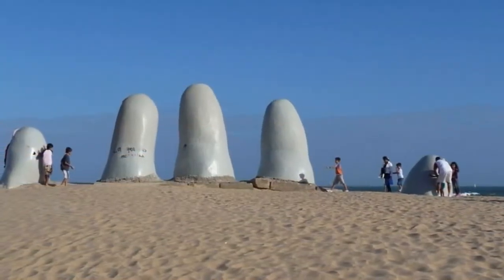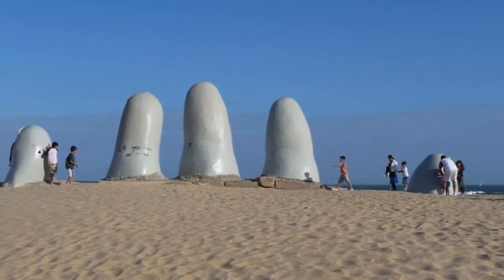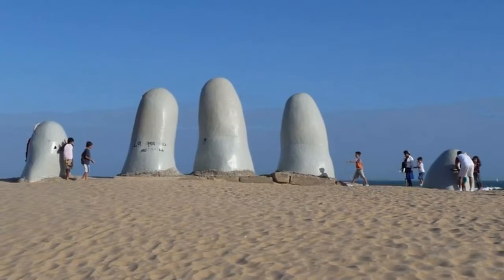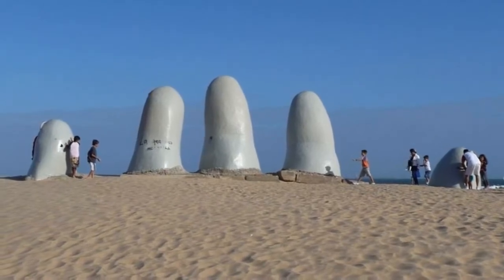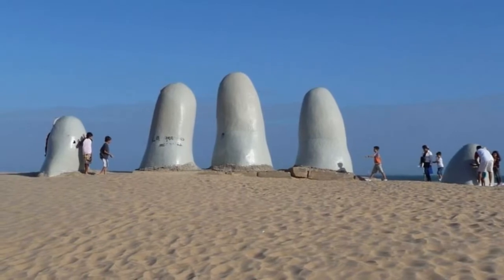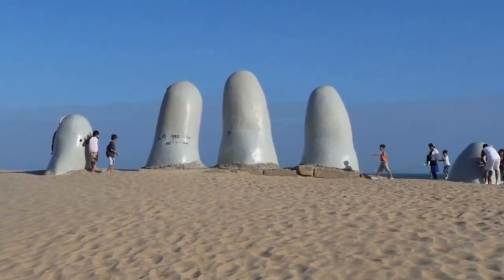Over the years, the sculpture came to be called by different names, such as Emergiendo a la Vida (Man Emerging into Life), Monumento Los Dedos (Monument of the Fingers), and Monumento El Ahogado (Monument to the Drowned), although the creator prefers it to be called simply the Hand.